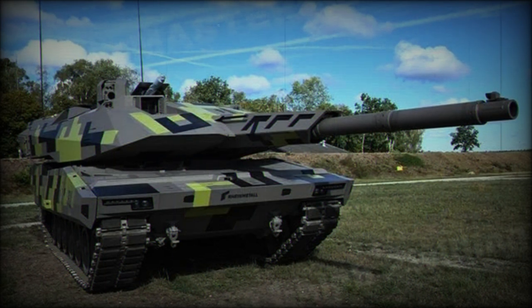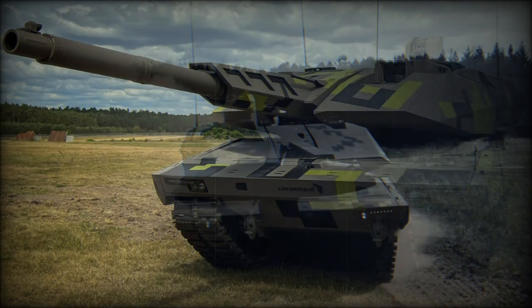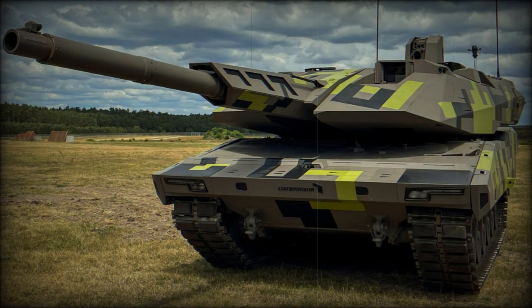An interesting feature of this new tank is that it carries two modular launch pods for Hero 120 loitering munitions. The modular launchers are housed in the turret and are configured to carry a total of 4 Hero 120 suicide drones. These provide non-line-of-sight strike capability, and the modular launchers can be configured to carry other drones as well.